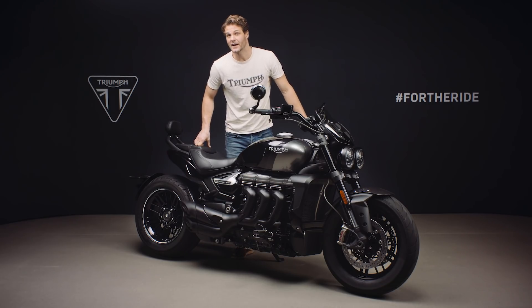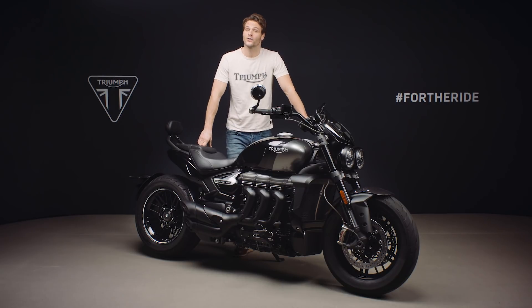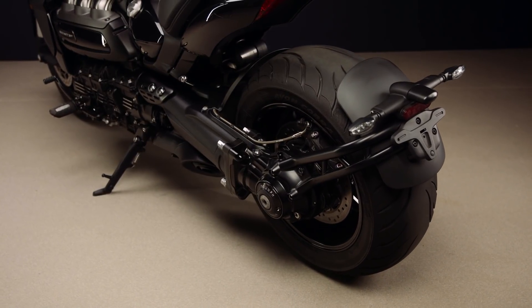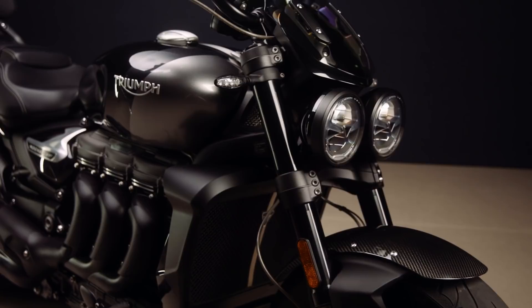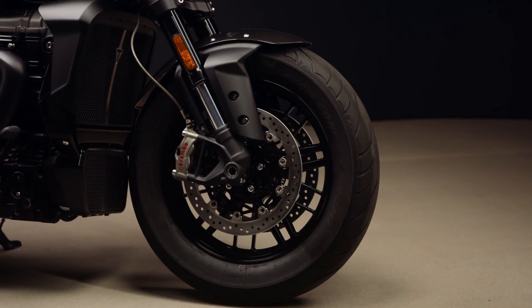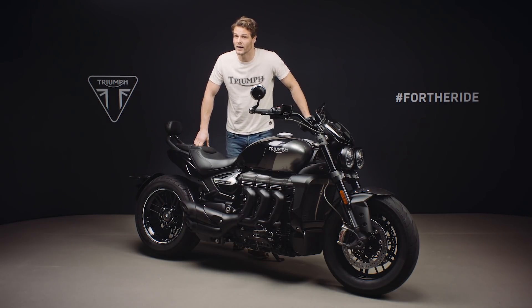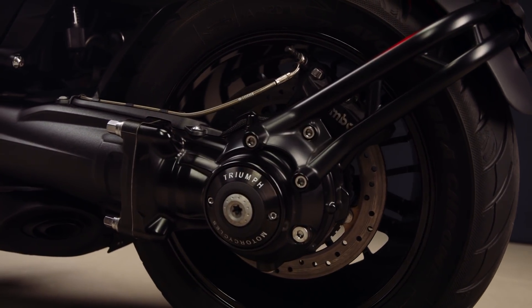Triumph's are renowned for their handling and the GT is no exception — it's agile, precise and responsive, and goes exactly where you want it to, unlike some more traditional cruisers. The GT has a lightweight aluminium frame and a very high specification of equipment. On the rear there's a fully adjustable Showa Monoshock RSU with a piggyback reservoir, while up front the upside-down Showa cartridge front forks are adjustable for compression and rebound damping. The brakes are Brembo's top specification road-going radial monoblock calipers — Brembo Stylemas — with twin floating discs. These cutting-edge calipers are lightweight and compact with optimized airflow for efficient cooling. At the rear is a four-piston monoblock caliper and 300mm disc.